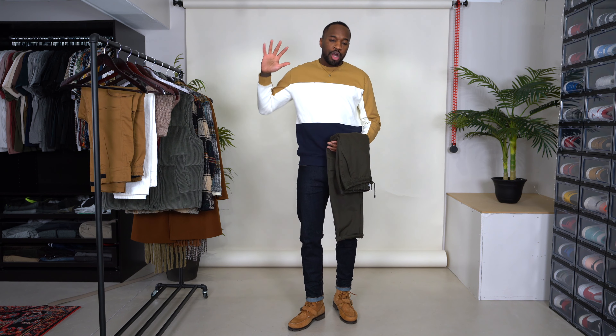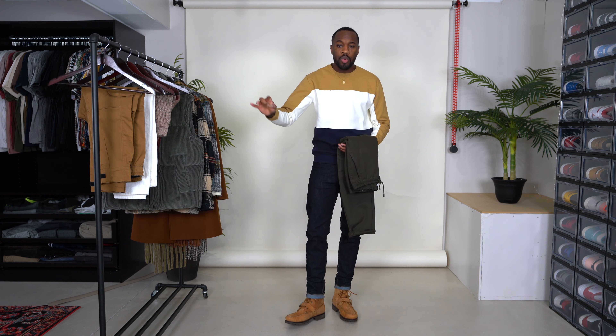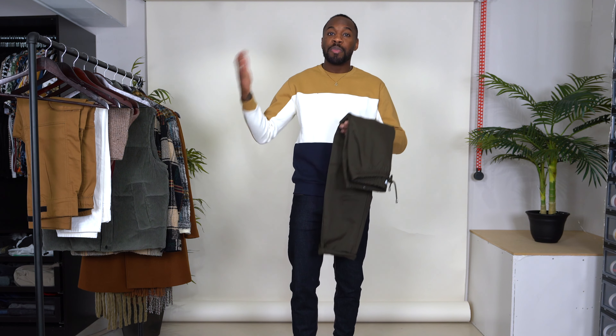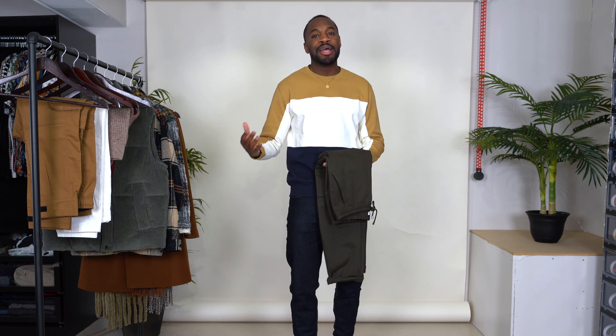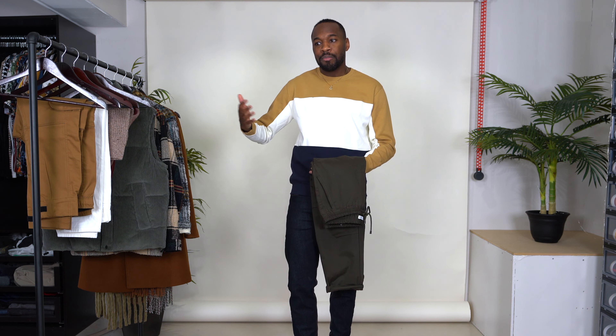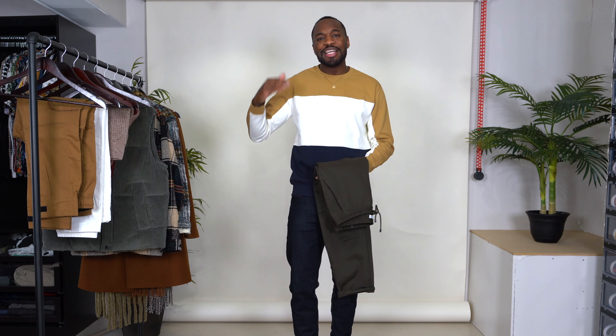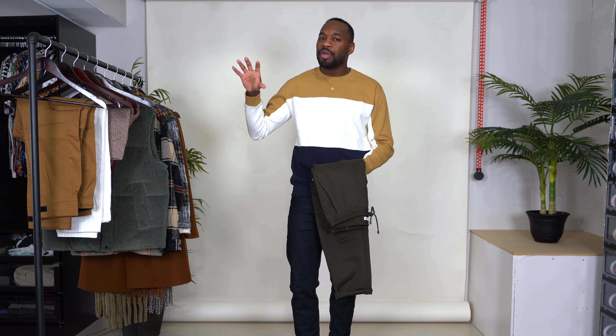So as you guys may know, cargo pants — and not just cargo pants in particular, but the workwear aesthetic — it's really big right now. That's like one of the biggest trends. Of course belonging to that trend is the cargo pant. There are tons of brands doing cargo pants in different styles and designs. If you've been watching me for a while, you would know I'm not the biggest fan of trends, but they exist for a reason. If you're going to take part in a trend, don't spend a whole bunch of money doing it because in a couple of years those items won't even be cool anymore.